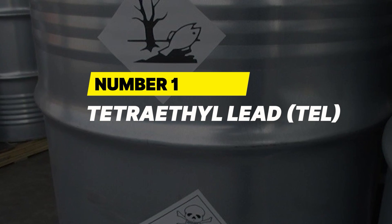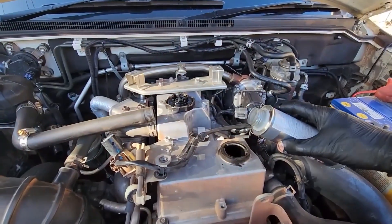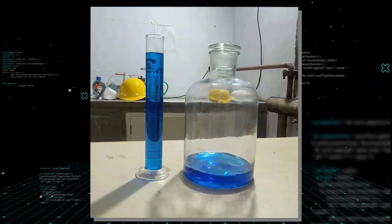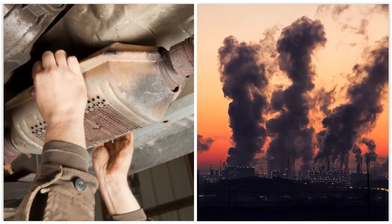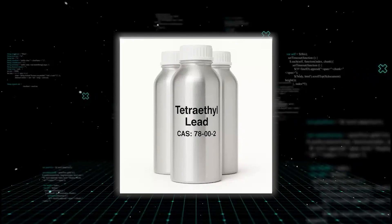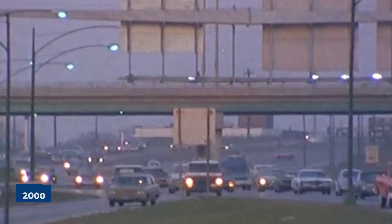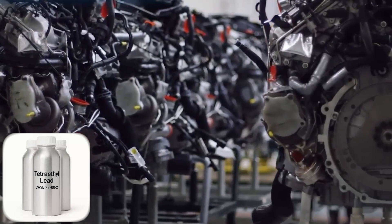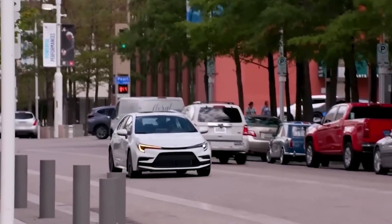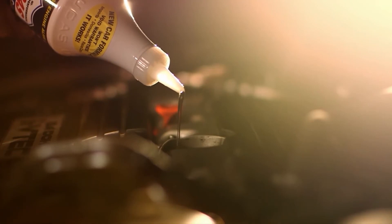Number 1: Tetraethyl lead (TEL). Decades ago, tetraethyl lead revolutionized gasoline — it raised octane levels and reduced engine knocking in a big way. But it also came with a devastating downside. TEL is a highly toxic lead-based additive, a neurotoxin that damages the brain, kidneys, and liver, especially in children. It also destroys catalytic converters and pollutes the environment. That's why TEL has been banned for use in road vehicles across almost all countries, starting with the U.S. in the 1970s and globally phased out by the early 2000s. It's still used in aviation fuel for piston engine aircraft, but outside of that, TEL has no place in modern engines. If someone suggests using it in a car today, they're either dangerously misinformed or breaking the law. TEL should stay buried in history where it belongs.